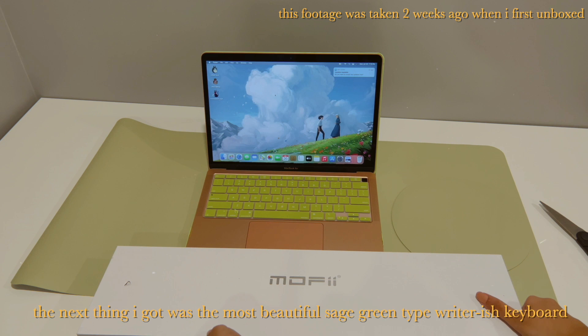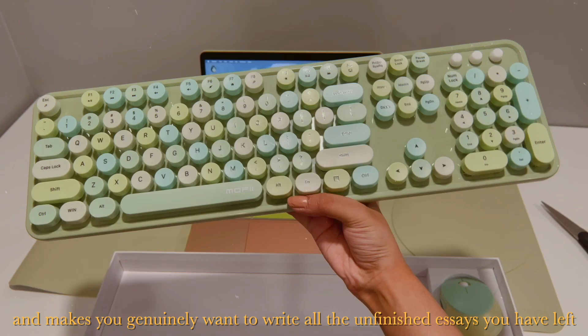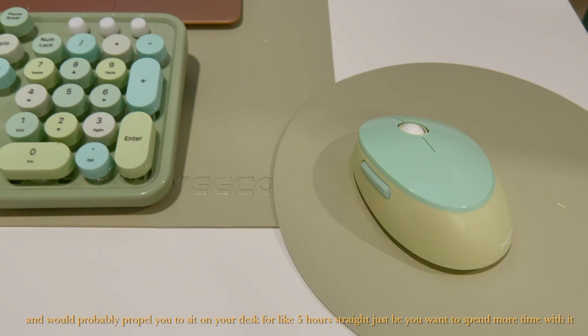The next thing I got was the most beautiful Sage Green typewriter-ish keyboard. It is honestly so satisfying to work with, and makes you genuinely want to write all the unfinished essays you have left, and would probably propel you to sit at your desk for like five hours straight just because you want to spend more time with it.